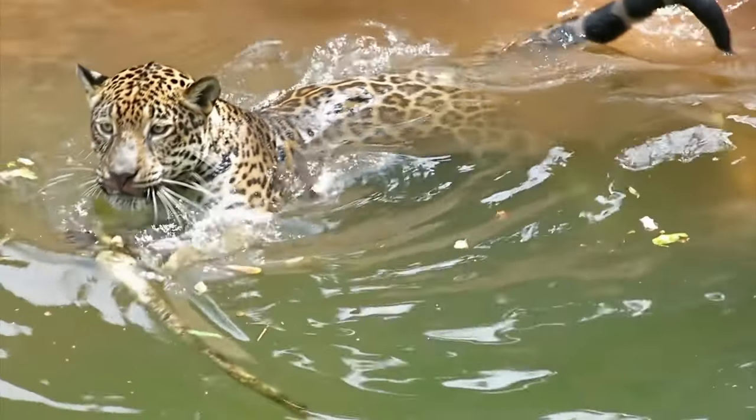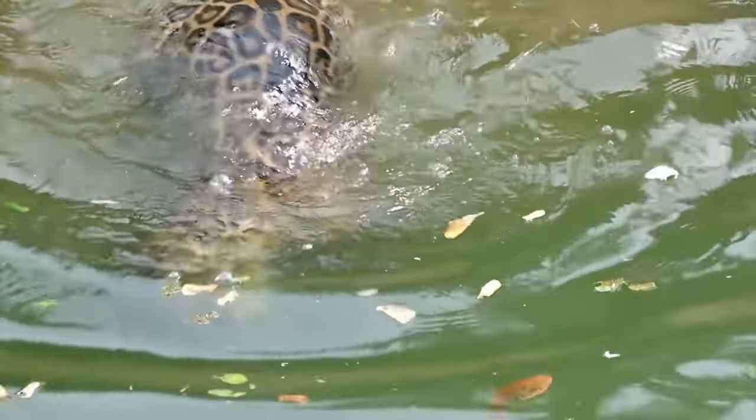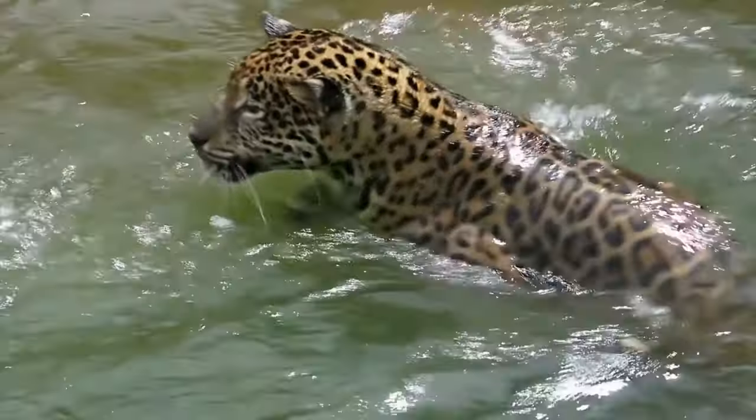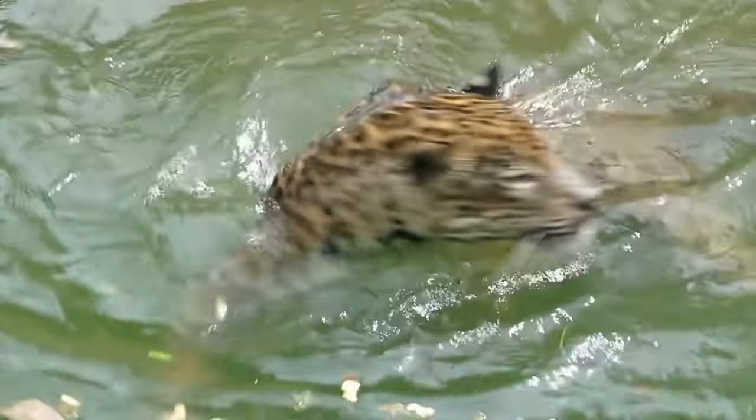In today's video, we will introduce you to these 9 subspecies of leopards. I hope you enjoy the whole video. So let's begin.